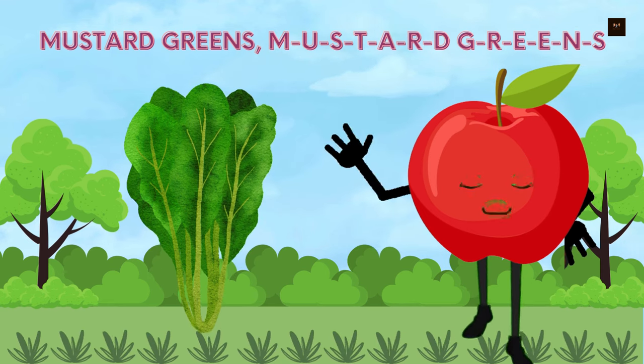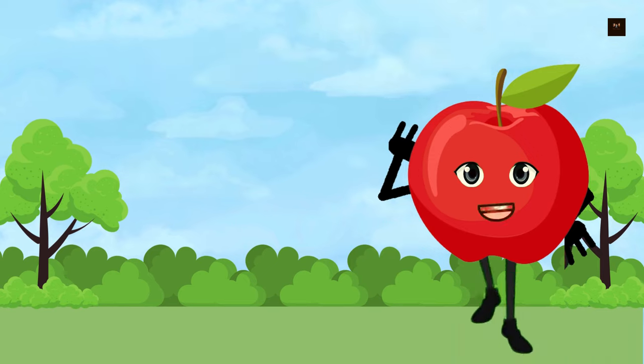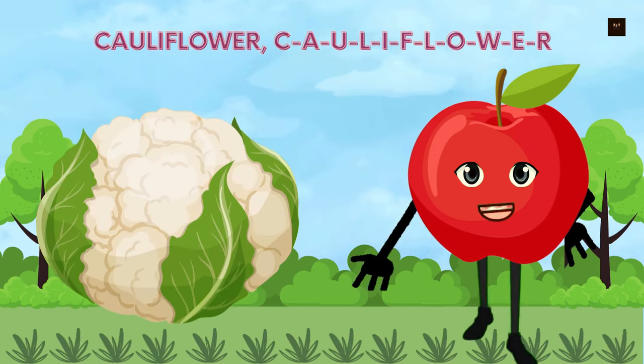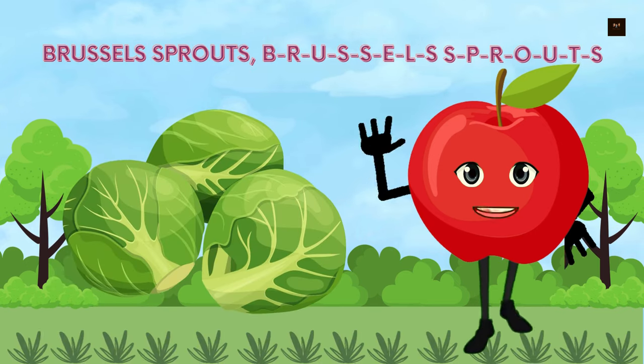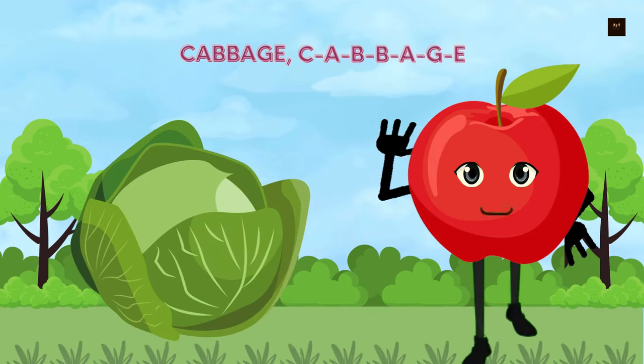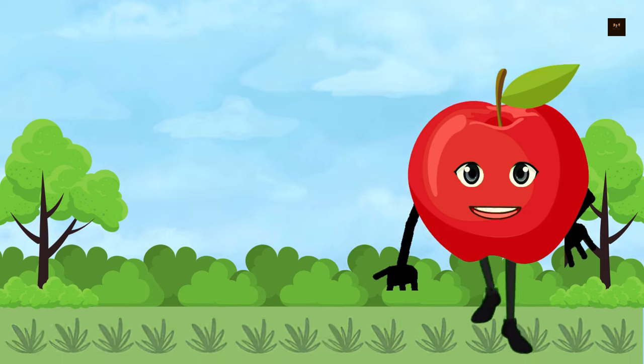Now we will know about brassicas — cruciferous vegetables. Broccoli, B-R-O-C-C-O-L-I. Cauliflower, C-A-U-L-I-F-L-O-W-E-R. Brussels sprouts, B-R-U-S-S-E-L-S-S-P-R-O-U-T-S. Cabbage, C-A-B-B-A-G-E.